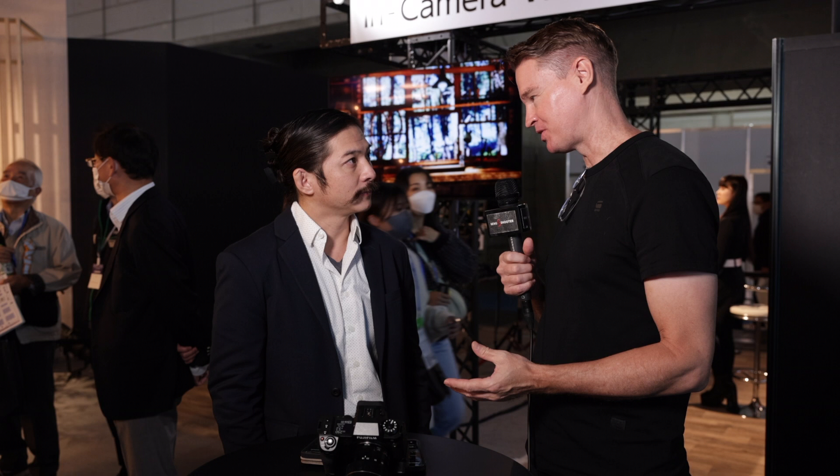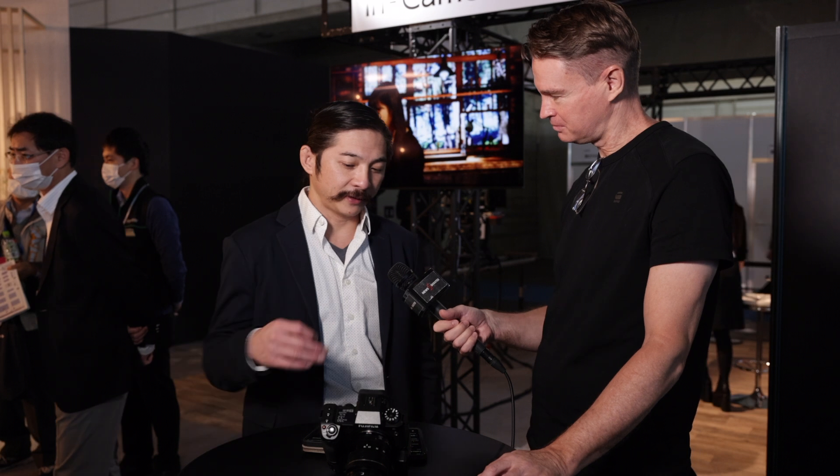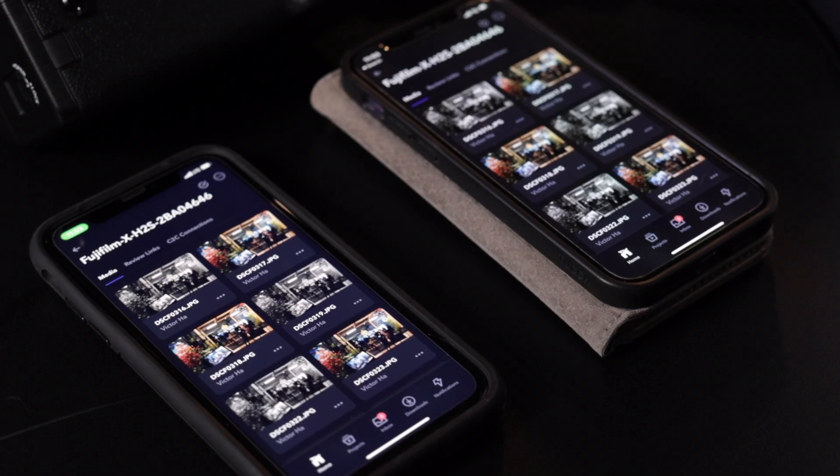You've recently collaborated with Frame.io and C2C to integrate their technology into your cameras so you can upload photos or video material in real time. Tell us about how that works. We recently announced the ability for our cameras to take a still image or video that's made and saved to the card, and immediately using our file transmitter grip, beam that file up to the cloud straight into Frame.io.